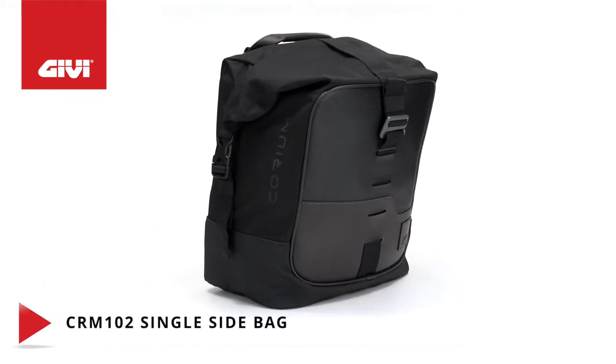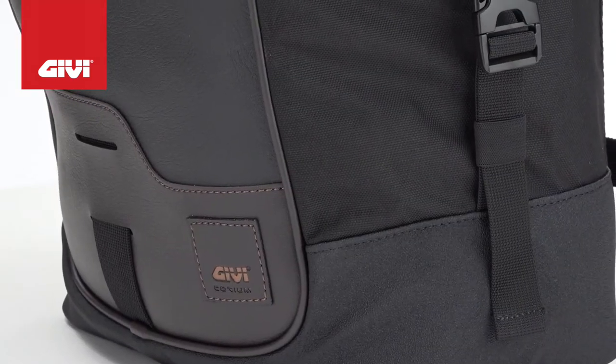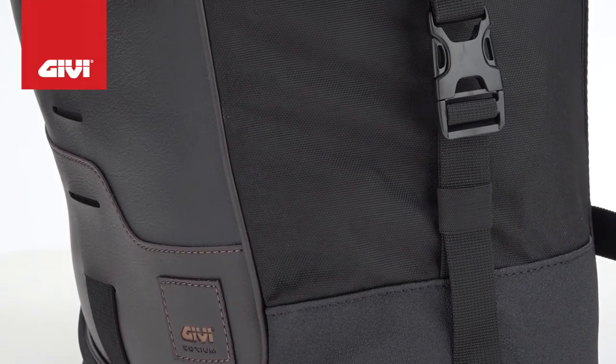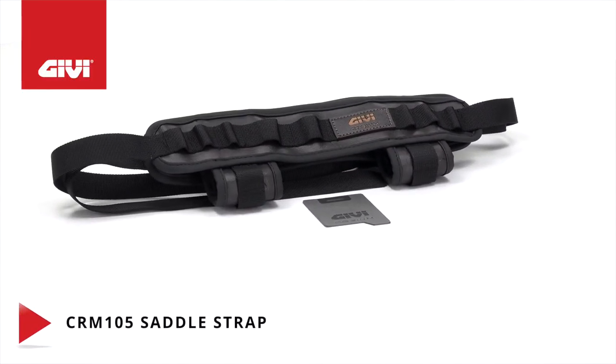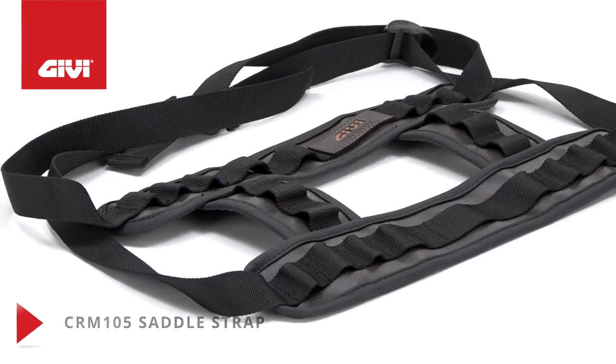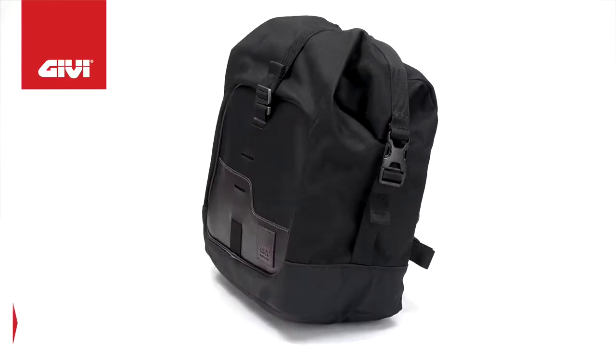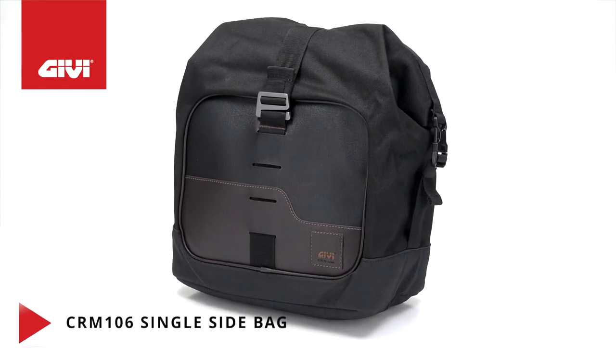16 liters, and with the CRM 105 saddle strap it can be fastened to different heights, making it usable on motorcycles with high exhaust pipes. You'll need the CRM 105 saddle strap to fix the CRM 102 and CRM 106 side bags. It has slots for the Mali military-style quick release system.